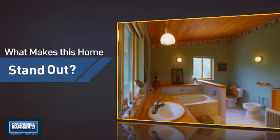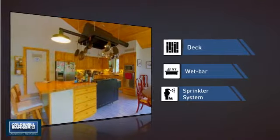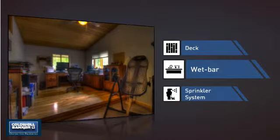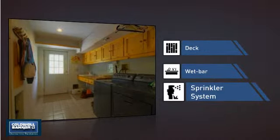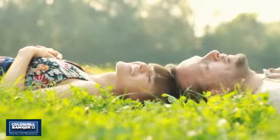But let's talk about what really makes this home stand out. Like a deck, a great addition whether you love eating outdoors or simply catching some rays. A wet bar, making it easy to entertain guests and serve up drinks in style. And a built-in sprinkler system to keep your lawn healthy year-round. All these great features add up to a property that might be not just your next house, but your next home.